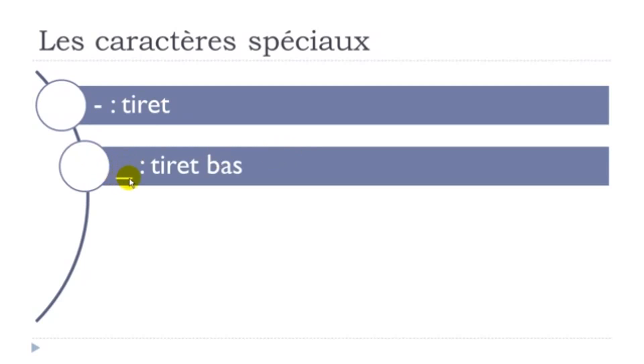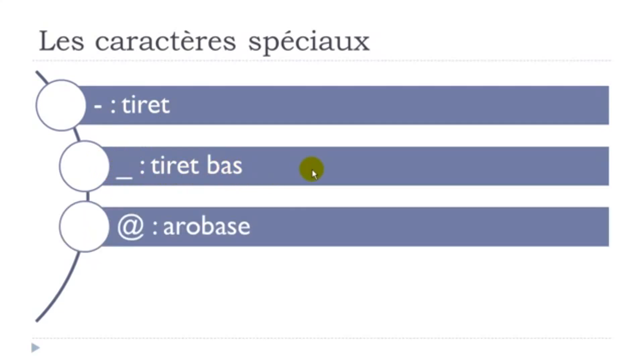The second one is the same thing but it's the low one, so we call it tiret-bas. Remember: the first one located in the middle is tiret, and the other one here is tiret-bas.